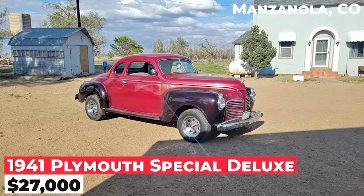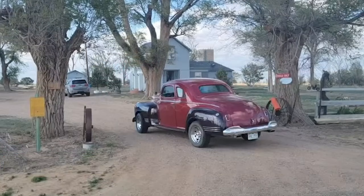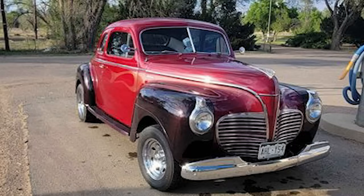The 1941 Plymouth Special Deluxe Coupe is priced at $27,000. It has a 318 engine with an automatic transmission on the floor. The car is ready to drive with a clean title in hand. The price is $27,000 or best offer, and no trades are accepted.